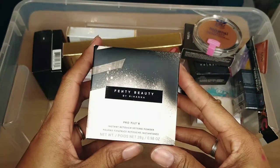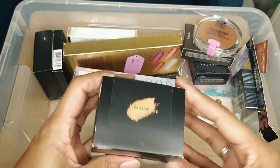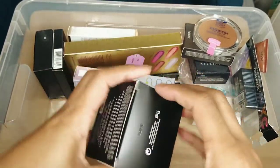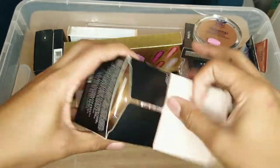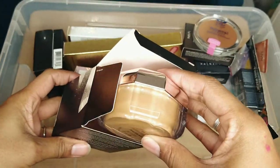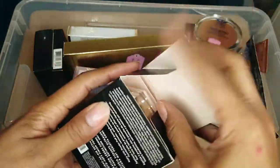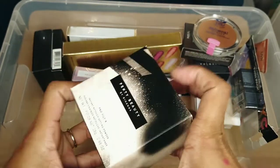This is my Fenty Beauty Pro Filter Instant Retouch Setting Powder in the shade Hazelnut. I do like this — I just haven't opened it to use it yet. I'm keeping it because I do plan to reach for it at least by summertime.